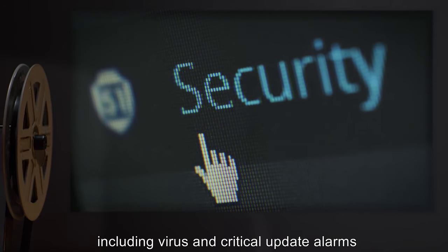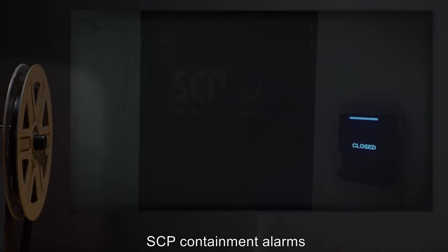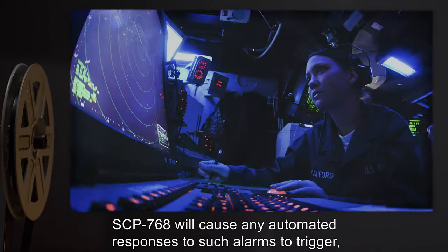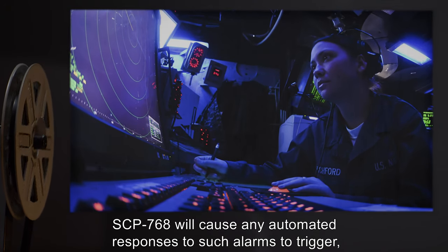Medical monitoring systems, fire and disaster alarms, computer hardware alerts including beep codes and emergency shutdown actions, computer software alerts including virus and critical update alarms, and SCP containment alarms.